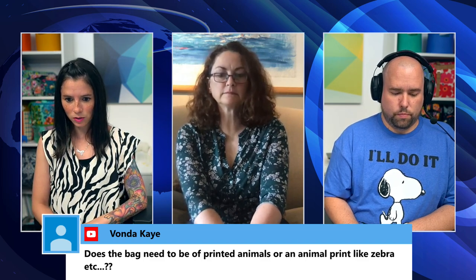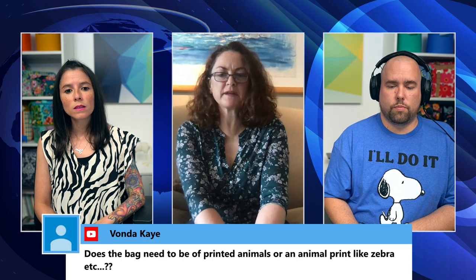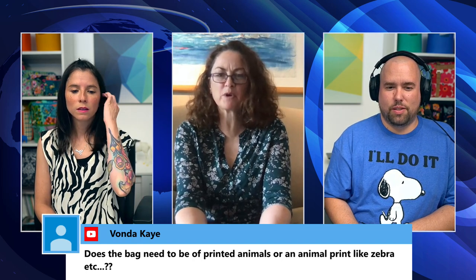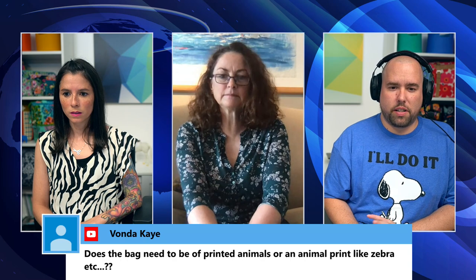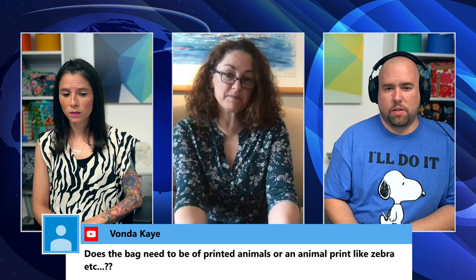Vonda asks whether the bag for the challenge needs to have printed animals or just animal print like zebra stripes. Bronwyn clarifies: it needs fabric with actual animal images on it — a squirrel, a turtle, a zebra depicted on the fabric — not just a zebra stripe pattern. So a bag with a zebra depicted on it: yes. A bag that just looks like zebra stripes: no. You actually need to see an animal.